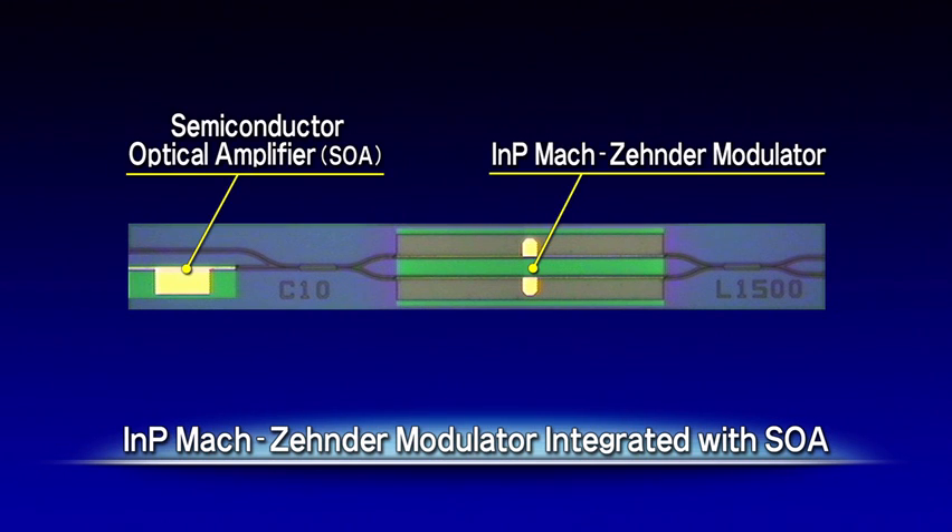By monolithically integrating a semiconductor optical amplifier, or SOA, with the indium-phosphide Mach-Zehnder modulator on a single chip, the SOA can be used to compensate for optical losses in the modulator, thereby creating a lossless modulator.